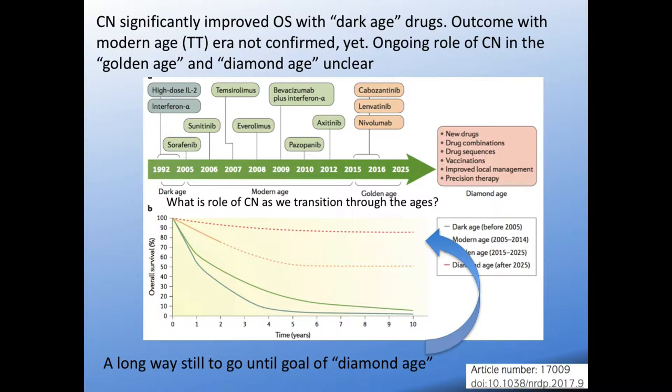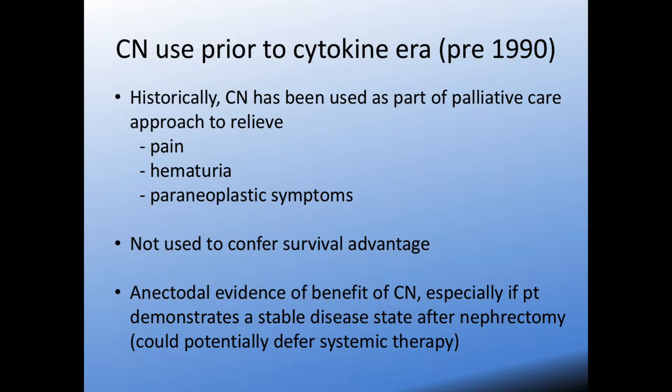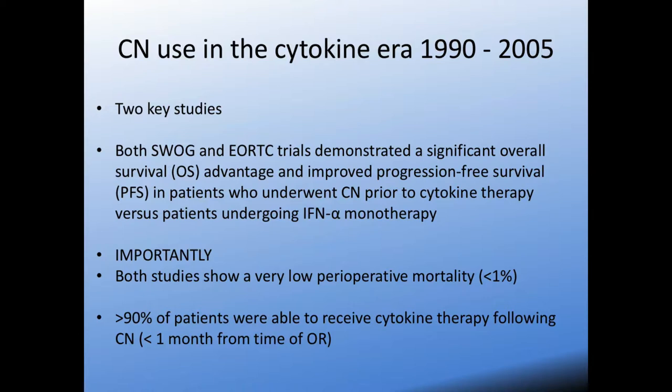A brief review of cytoreductive nephrectomy through the years: pre-1990, CN was used as a palliative approach — patients presenting with large tumors had the kidney removed simply because of pain, hematuria, or to control paraneoplastic symptoms, but not to confer a survival advantage. Then in the cytokine era, ending around 2005, there are two key studies always cited: the SWOG trial and the EORTC trial, both showing significant overall survival and improved progression-free survival for patients who had cytoreductive nephrectomy first, followed by cytokine therapy in the form of interferon-alpha.